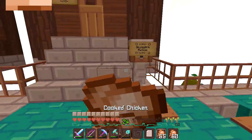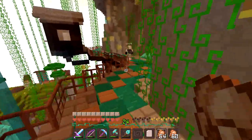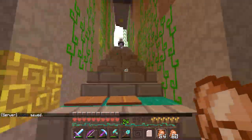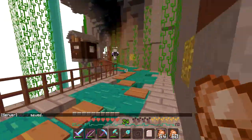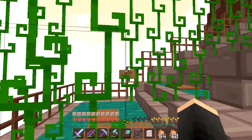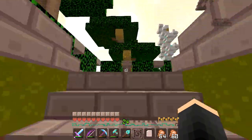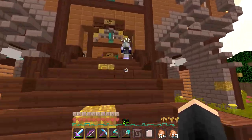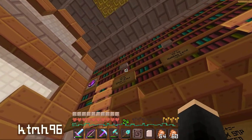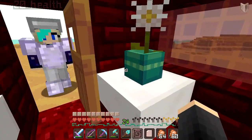We head back through the pressure plates — all clicking away. Neither of us has been to the Wither Arena before. Someone on the server — maybe Lexi, Cat, Cakes, or Squiggles — fought a wither there in a past episode. We find the TP in the info room and teleport to the Wither Arena. It's really cool! There's a chest with cow's milk — to get rid of wither effects.